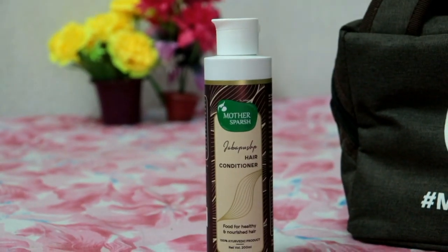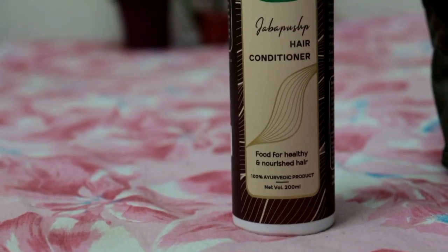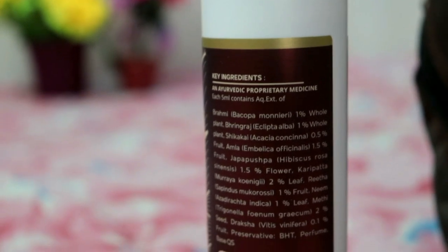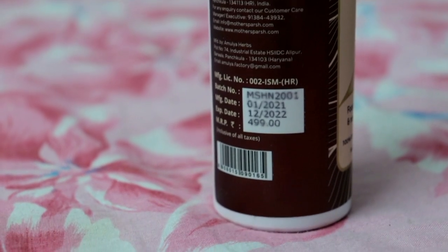The last step is the Mother's Purse Jabba Pushp Hair Conditioner, which provides very good hair nourishment. This whole hair kit is designed to provide your hair with extra nourishment, moisturization and health. The conditioner also contains natural ingredients like Brahmi, Shikakai, Bringraj, Amla, Jabba Pushp (which is hibiscus), Rita, Neem and Methi — all completely natural.